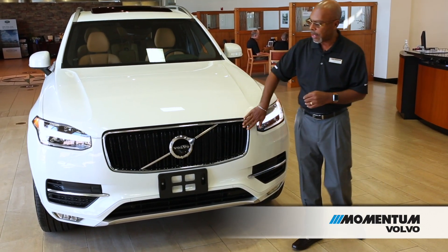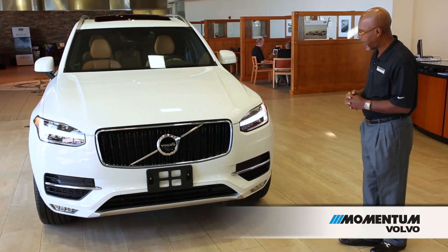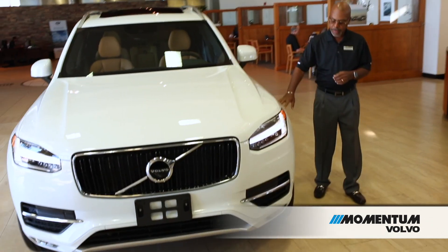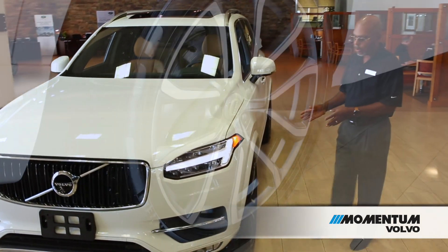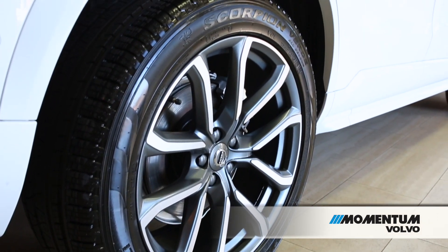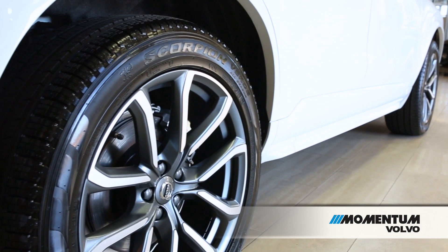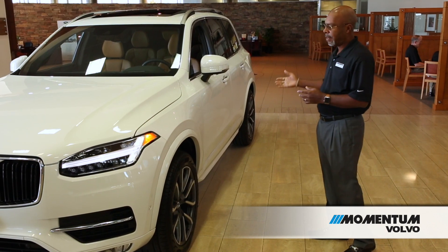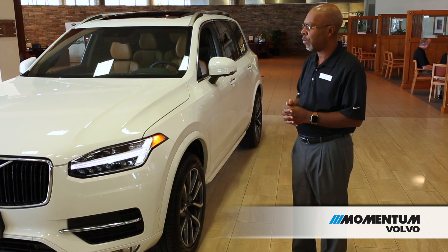The chrome bezel around the grille gives you that nice bold look. As we move around, the nice wide fenders incorporate the 20-inch wheel. These are unidirectional tires, so you'll get great traction at all times, enhancing the all-wheel drive system incorporated with this vehicle.